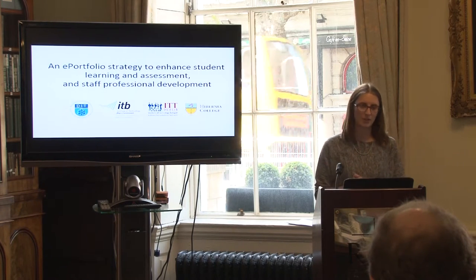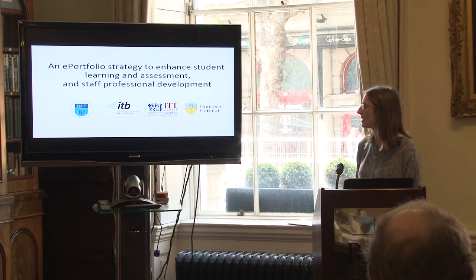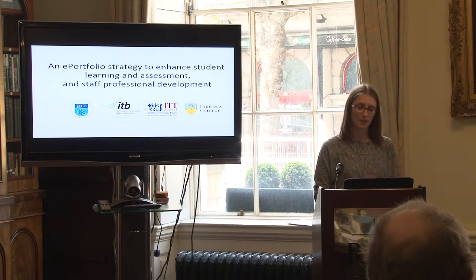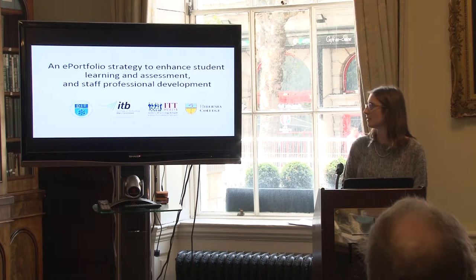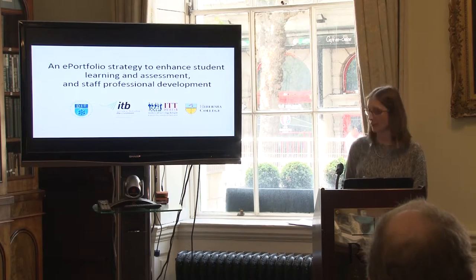The title of the project is 'A New Portfolio Strategy to Enhance Student Learning and Assessment and Staff Professional Development.' The partner institutions are Dublin Institute of Technology, the Institute of Technology Blanchardstown, the Institute of Technology TALA, and Hibernia College.